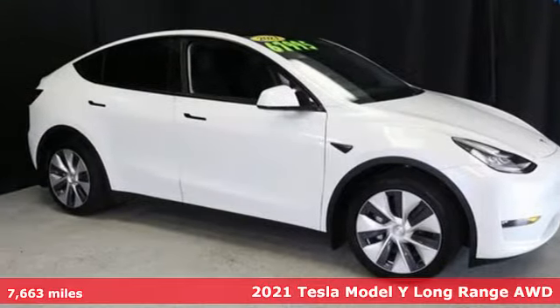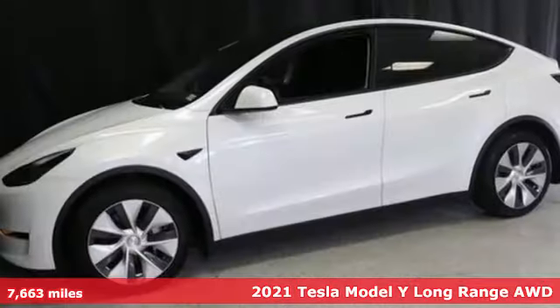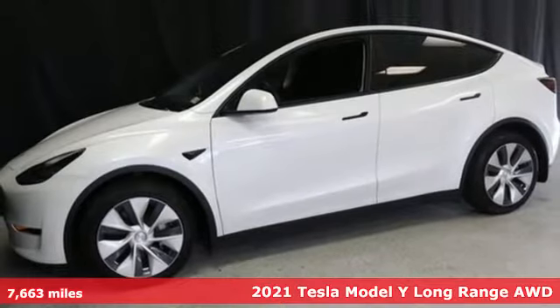It's a 2021 Tesla Model Y. Tesla believes going electric should bring with it an electrifying drive.